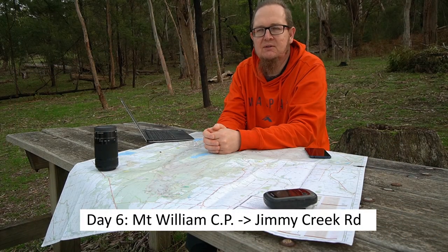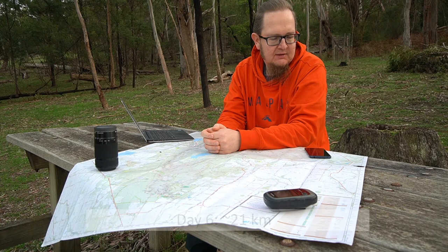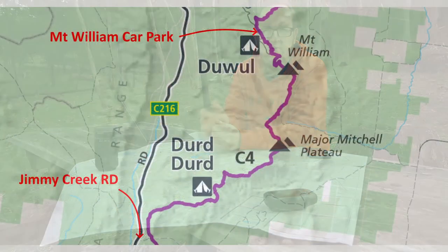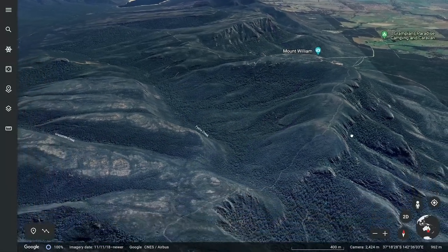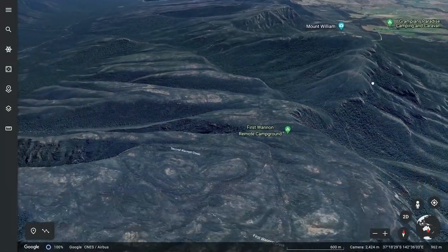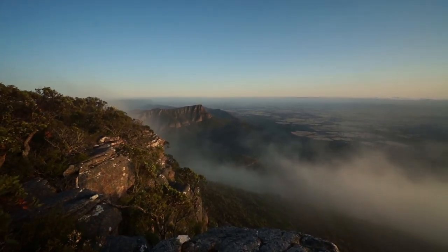Day walk number six is fairly long at 21 kilometers. It starts at Mount William car park, heads up to the summit of Mount William, and then continues to Jimmy Creek Road over the Major Mitchell Plateau. This is an existing trail that has been open for many years, but it has very nice views from up there and it's going to be great to hike.